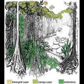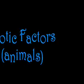On the forest floor are fallen leaves, seeds, fruits, and branches that quickly decompose. The animals in the rainforest are known as biotic factors.